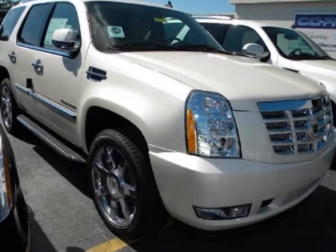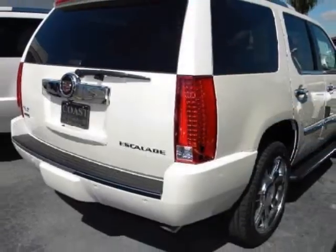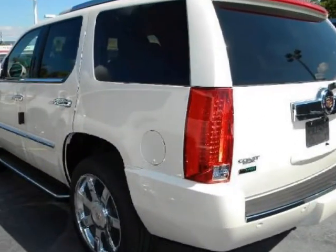We think you will love this new 2012 Cadillac Escalade two-wheel drive four-door luxury. It comes fully equipped with second row bucket seats, four-wheel ABS, four-wheel disc brakes, and many other features.